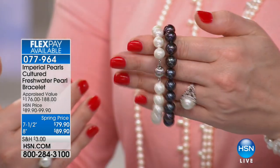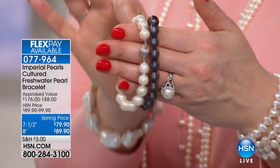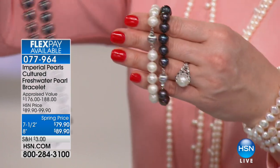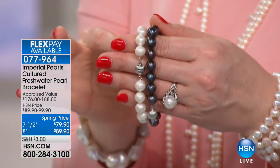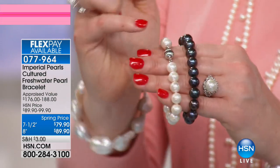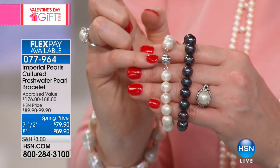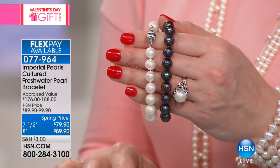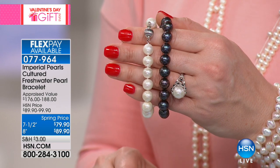We also have a matching bracelet available — seven and a half inches or eight inches in length. Every woman should have these as her basic wardrobe essentials, but there's nothing basic about them. They're beautiful, classic, timeless, and elegant. The bracelet is sterling silver with a ribbed ball closure — almost like a shrimp design with lots of texture. $79.90 for the seven and a half inch, and $89.90 for the eight inch. Item number 077964.